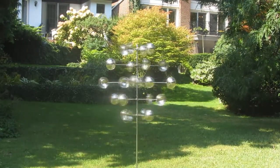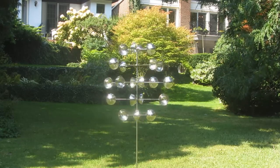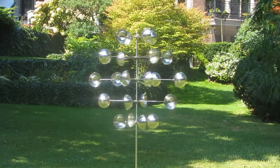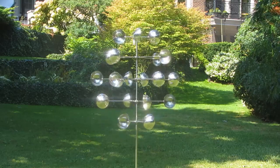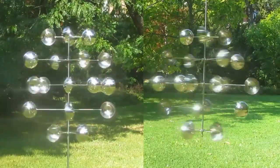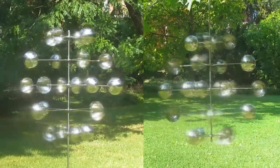Looking for a unique and captivating way to decorate your garden or backyard this spring? Look no further than our kinetic wind sculptures. Delicately designed and balanced, our unique wind sculptures spin smoothly from just the slightest breeze. You will love the fluidity of their mesmerizing movements. Made of high-quality stainless steel, they will rotate and reflect light in your garden or backyard for years.